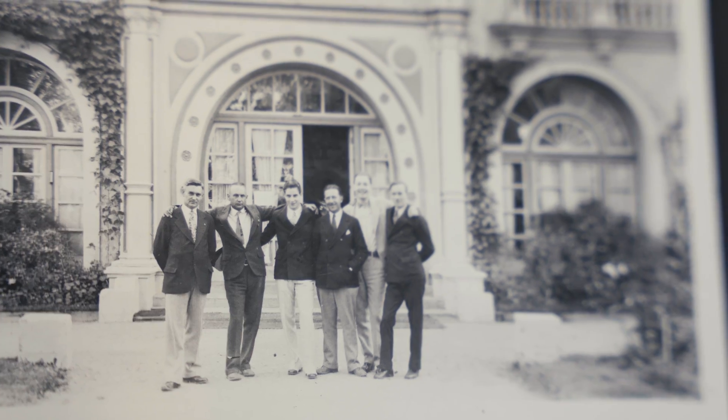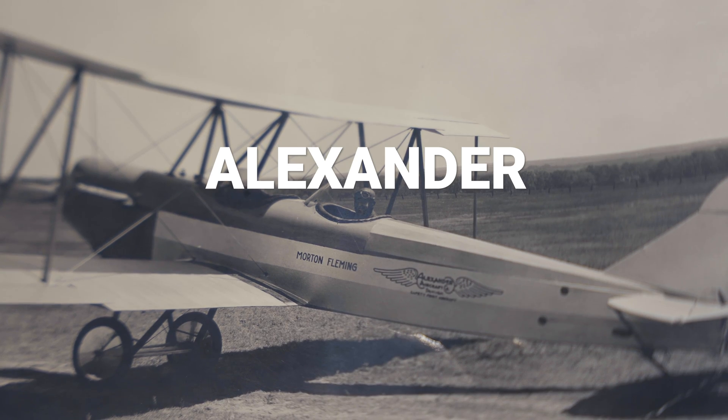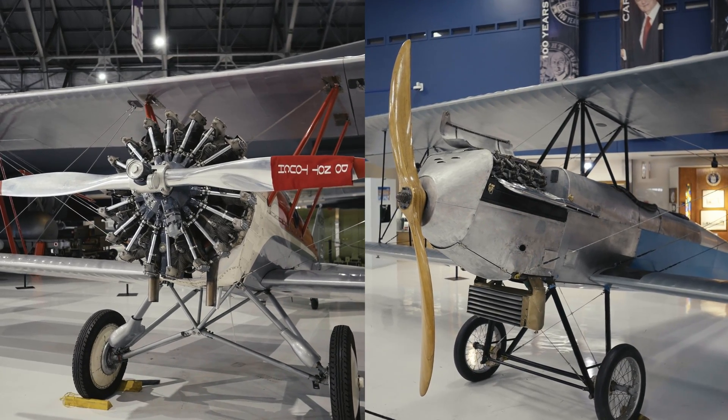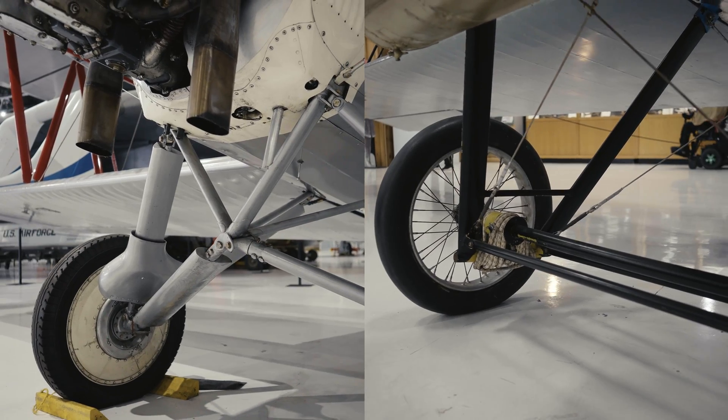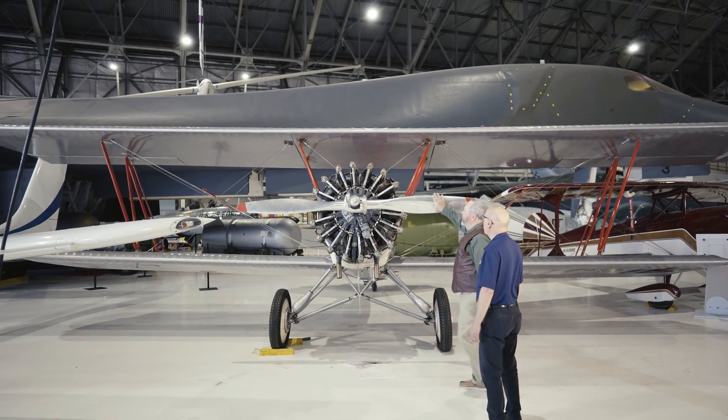Hi, I'm Chuck Stout, curator at the Wings Over the Rockies Air and Space Museum, and today on Behind the Wings, we're going to talk about a Colorado film company that became one of the biggest airplane manufacturers in the 1920s — Alexander Aircraft. We'll compare two models of the Alexander Eagle Rock and see some of the rapid advancements that happened in aviation in the 1920s, and then we'll talk to somebody who really knows a lot about these aircraft and their history.